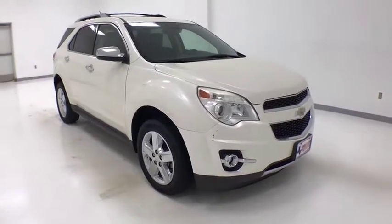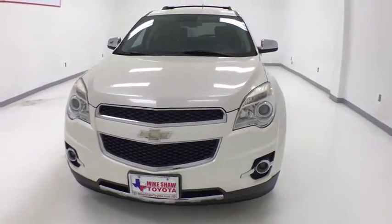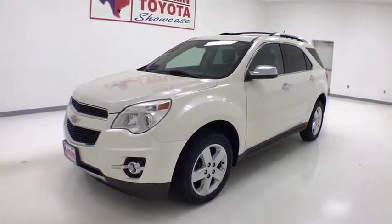Take a ride in the 2014 Chevrolet Equinox. Fuel efficiency, safety, and value equals the Chevy Equinox. This vehicle has less than 80,000 miles.